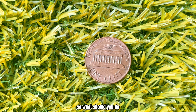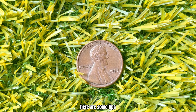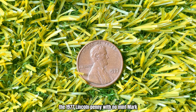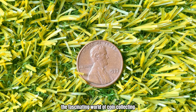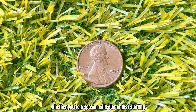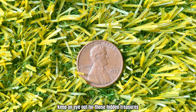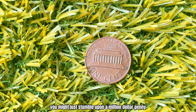For many collectors, it's about more than just the coin itself — it's about preserving a tangible piece of the past. The 1977 Lincoln Penny with no mint mark is a testament to the fascinating world of coin collecting, where even the smallest piece of currency can hold immense value. Whether you're a seasoned collector or just starting, keep an eye out for those hidden treasures. Who knows, you might just stumble upon a million-dollar penny.